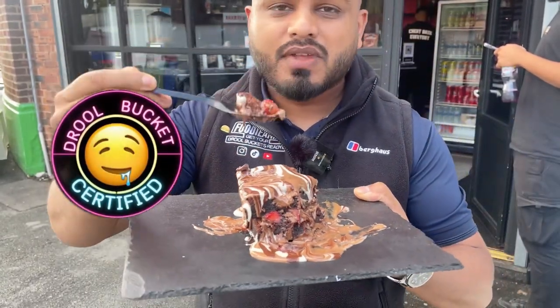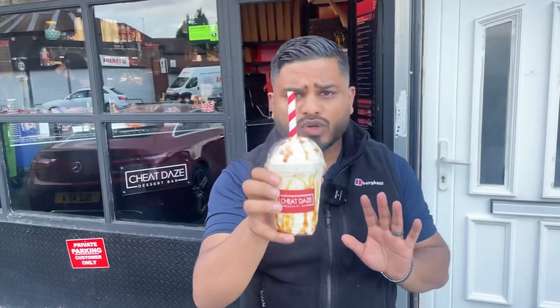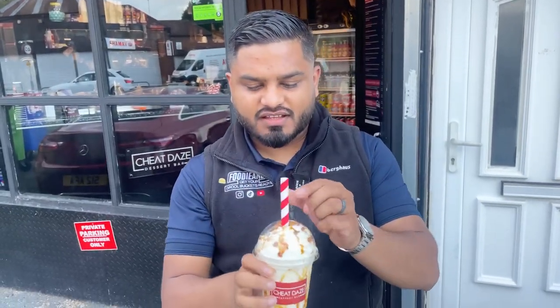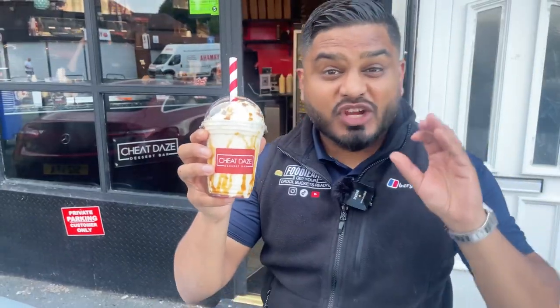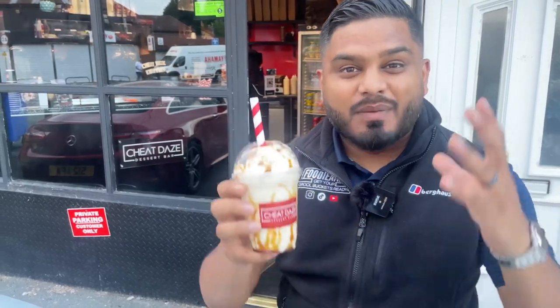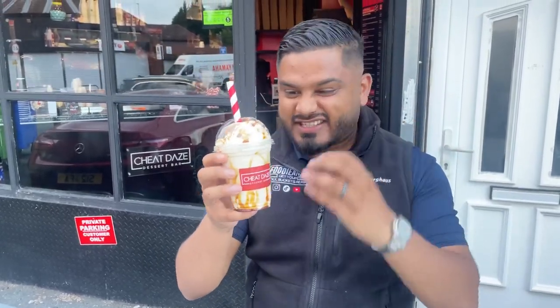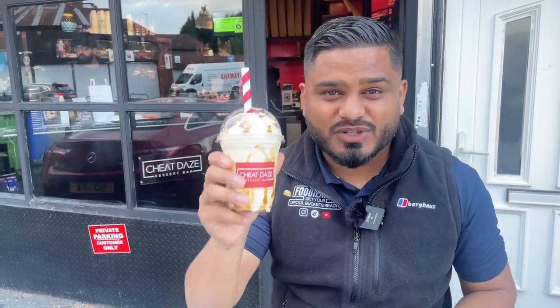Now we're going to try the Biscoff shake. It's got Biscoff crumbs, whipped cream, and some syrup. The Biscoff shake is absolutely lovely — nice crumbs of Biscoff in that whipped cream and syrup. That is draw bucket certified, can't go wrong with a lovely Biscoff shake. Absolutely gorgeous.